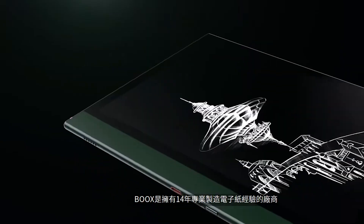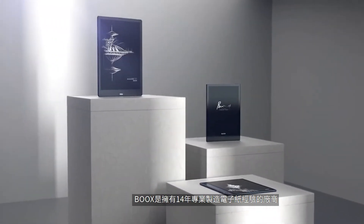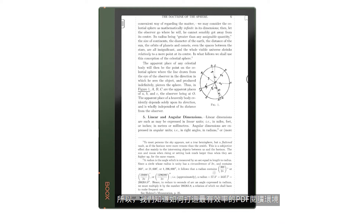So it is important to use the best device for viewing PDFs so that you can read with ease. Books has 14 years of dedicated experience as an e-paper tablet maker, and we know how to make the most of effective PDF reading.